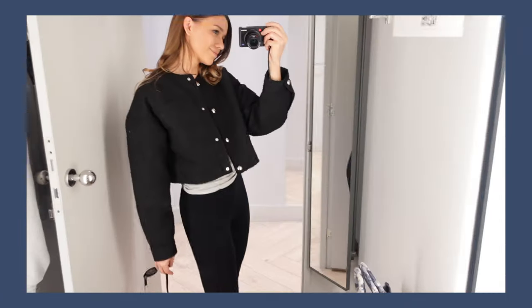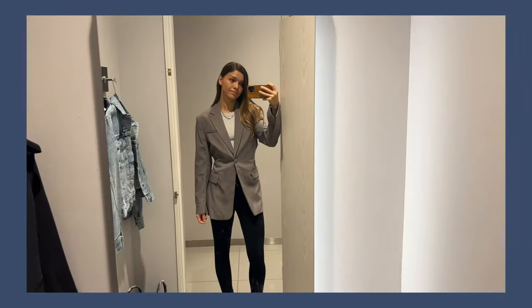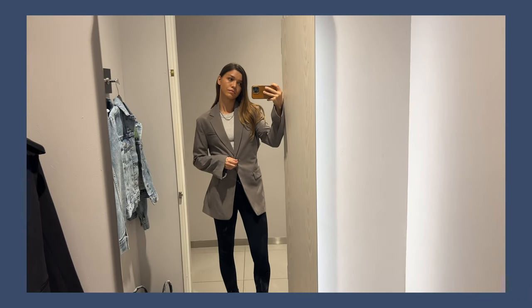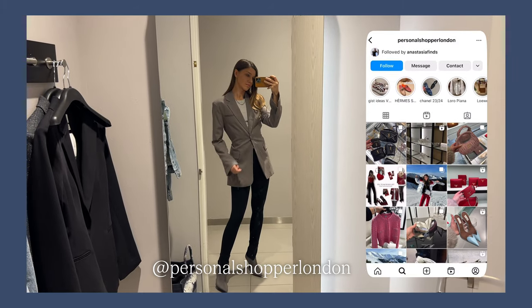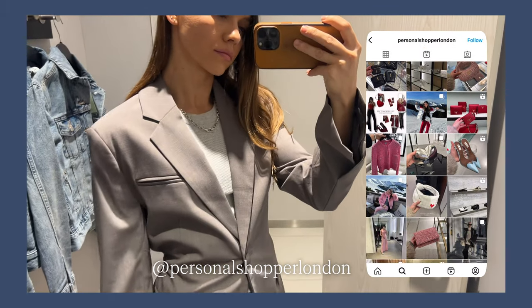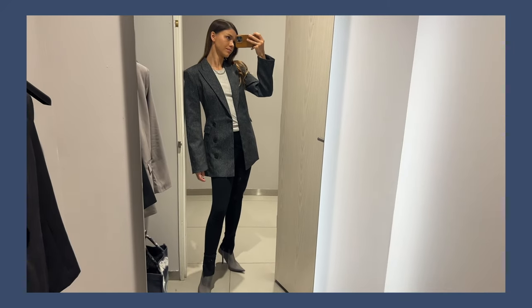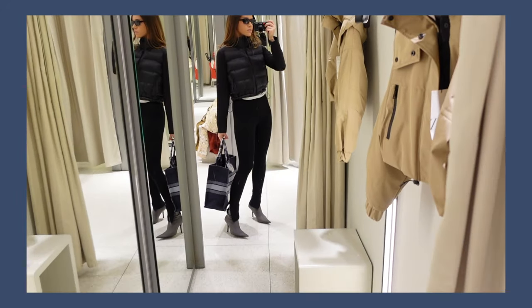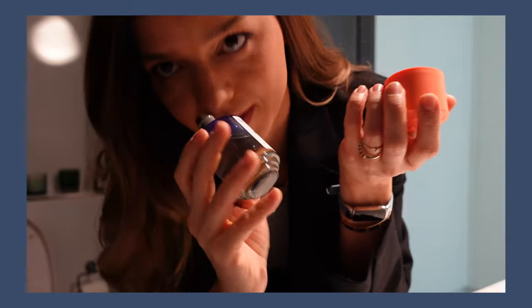Hi guys, it's Anastasia here from Personal Shopper London, also @anastasiafi nds on Instagram. I wanted to go to the shops and find you the best fitting jackets and blazers and show you what's in trend. I'm having a shorter version of this video for you here so you can see everything in detail on the clothes. If you want a more chatty and long video, please check out my other style channel. I hope you enjoy watching this - please give me a thumbs up to support this channel and don't forget to subscribe.